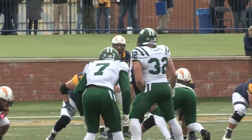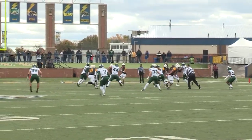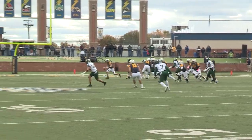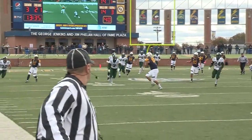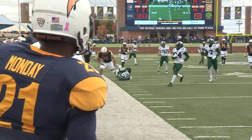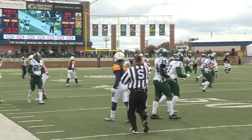And now what do you have dialed up for a third and 21 to start the half? Here it comes, here's the snap — he's flushed from the pocket again, runs parallel, he throws back across. He's got Bagler wide open, caught at the 40, and they convert a third and 21!